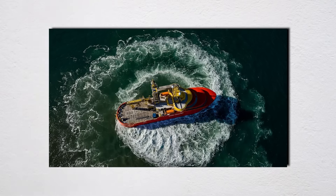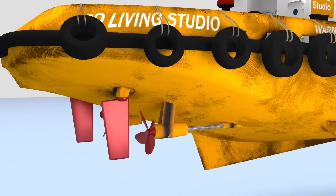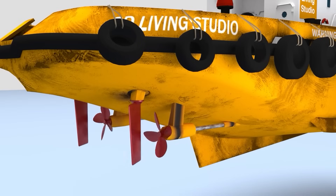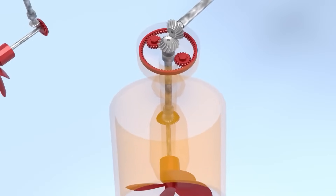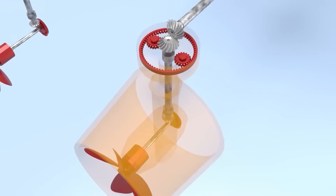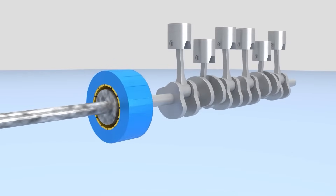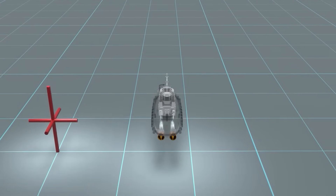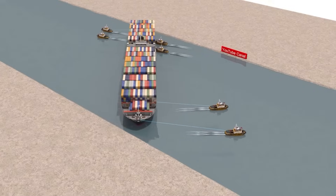Voith-Schneider propulsion systems on some of these vessels can generate thrust in any direction instantaneously — any direction. A boat can move laterally at full power without changing heading, like if your car could crab walk sideways into a parallel parking spot at highway speeds. These cycloidal propellers look like industrial egg beaters, with vertical blades that rotate around a vertical axis while also oscillating to create thrust vectors that would make an aerospace engineer jealous.